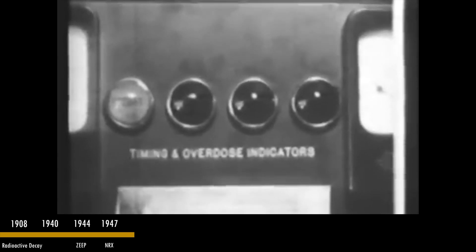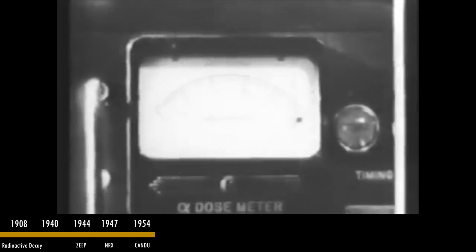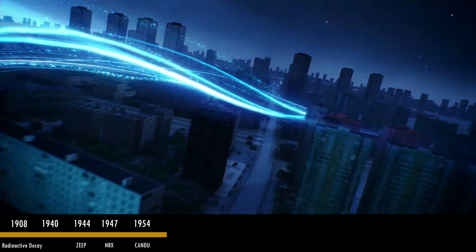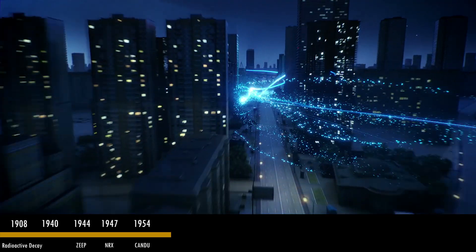Developments continued with a large-scale project by Wilford B. Lewis in 1954, as he initiates the development of the CANDU reactor, collaborating with AECL (Atomic Energy of Canada Limited), Ontario Hydro, and Canadian General Electric Company.